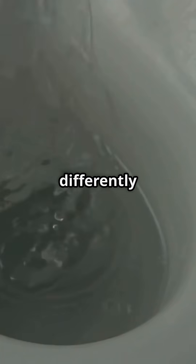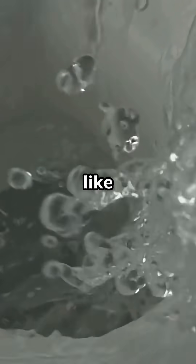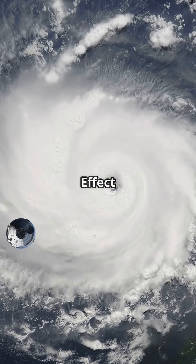Some say water drains differently in sinks, but that's mostly a myth. Only big systems like hurricanes really show the effect. Hurricanes and cyclones are perfect examples of the Coriolis effect in action.